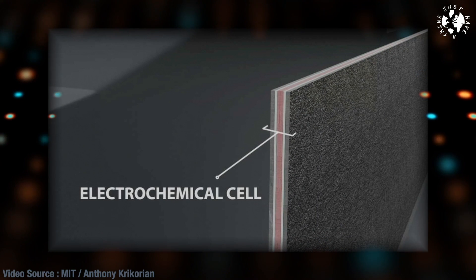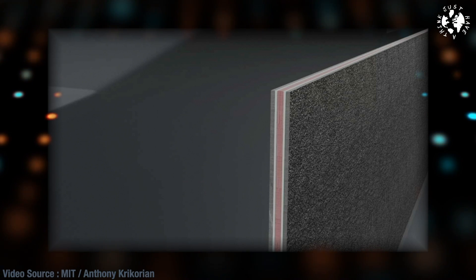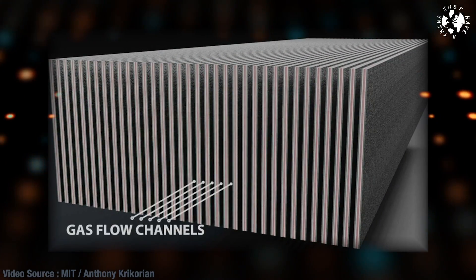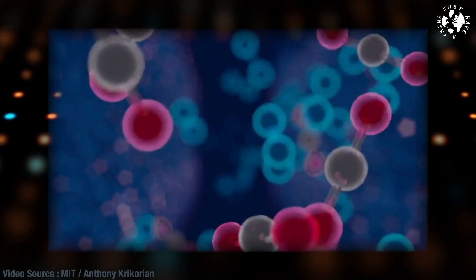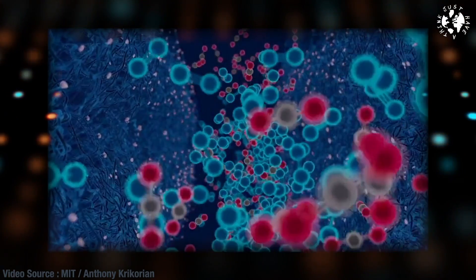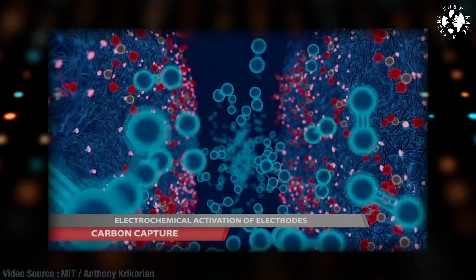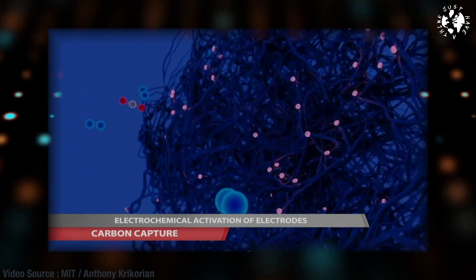The device they've created is essentially a large specialised battery that absorbs carbon dioxide from a stream of air or exhaust gas passing over its electrodes as it's being charged up, and then releases the pure CO2 gas as it's being discharged. A really big breakthrough is that this new system is effective at virtually any concentration level, even down to the 400 parts per million currently found in our atmosphere, making it a potential game changer in the global race to mitigate the worst effects of climate change.